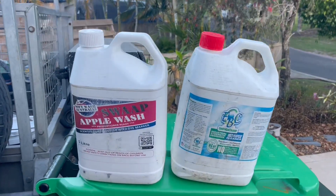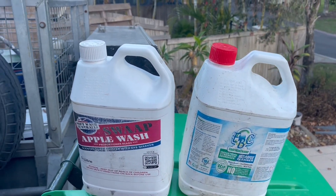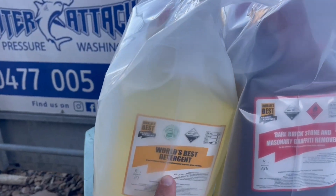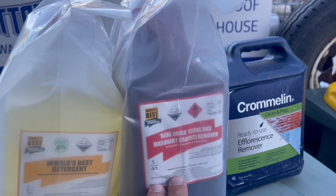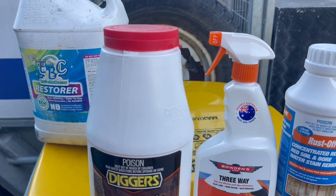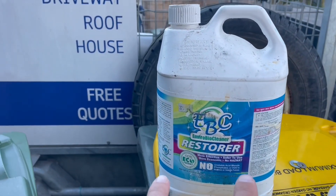Just a quick run-through on the chemicals again: our main surfactant is Apple Wash and EBC mixed together. Second most-used is our degreaser - World's Best, $80 a bottle. Third is our graffiti remover, and then we have our backup rust chemicals - oxalic acid, sulfuric acid, Three-Way - and the Restora.